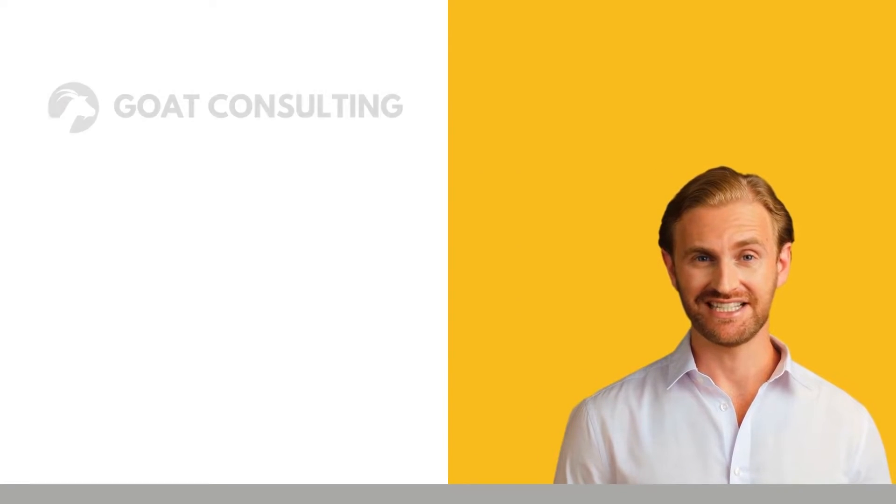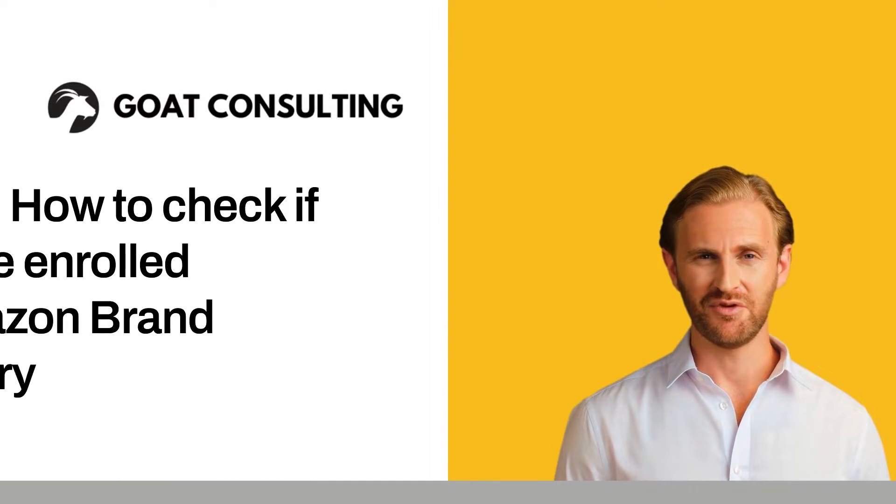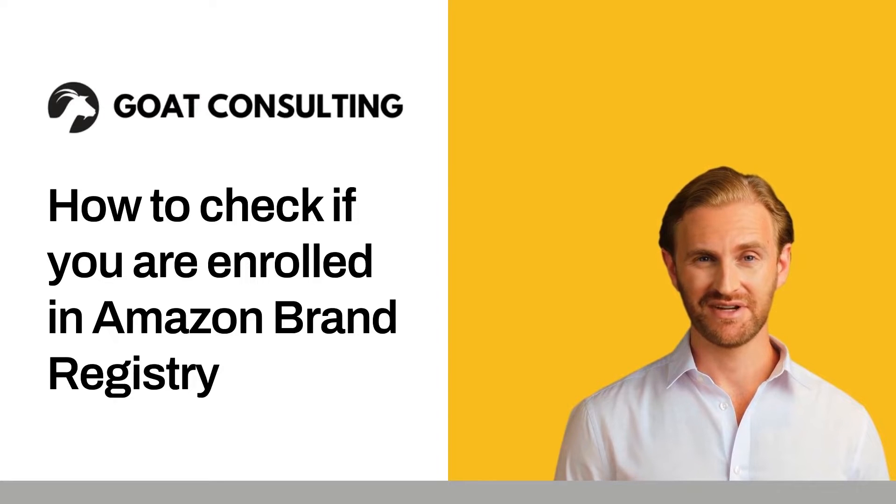The purpose of this video is to help you understand how to check if you are enrolled in Amazon Brand Registry. You may have been selling on Amazon for some time, or find yourself in a new role at a brand or manufacturer, and it may be unclear if your products sold on Amazon are brand registered.